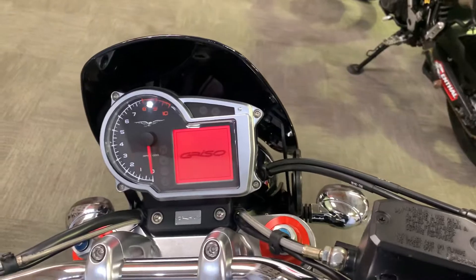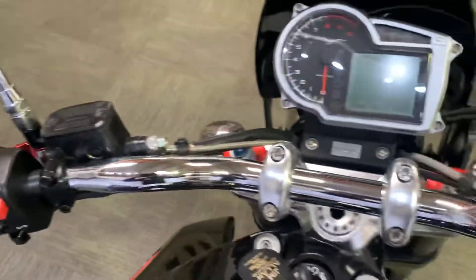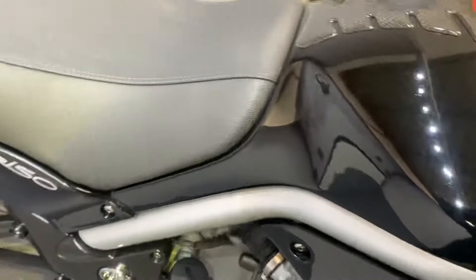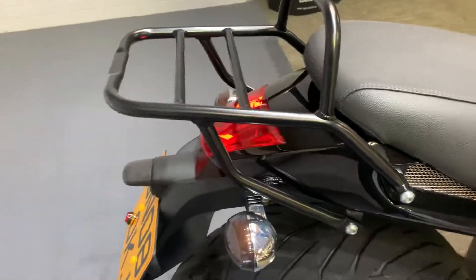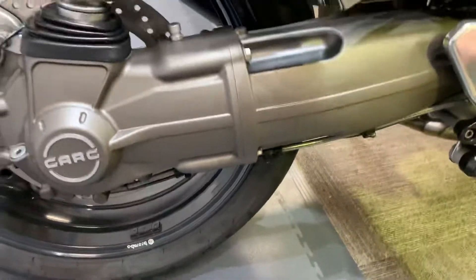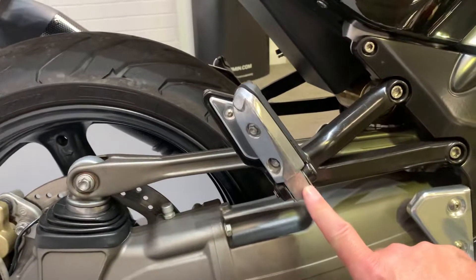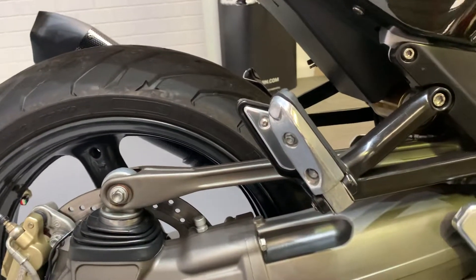Everything on the dash works as you would expect. Can't see any damage at all, and there are no rips on the seat. There are no signs of any accident damage — when bikes have been crashed you typically see this area chamfered off, and that's not the case here.